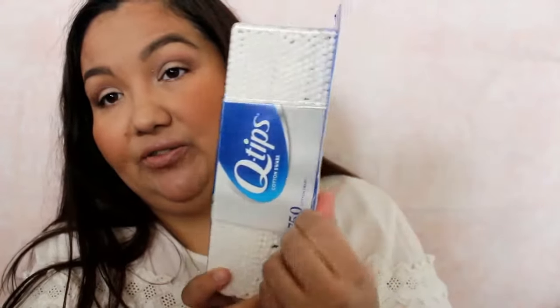I got a thing of Q-tips. These were $4.64. They work really well — they're strong and sturdy. I've tried the generic brands but I always come back to these because they work the best and I don't want to waste my money on things that don't do as good of a job.